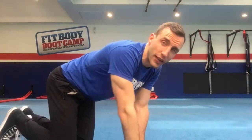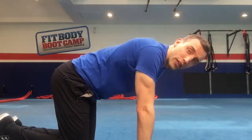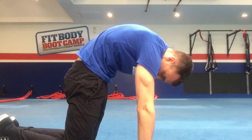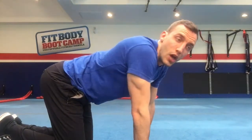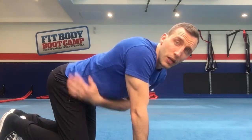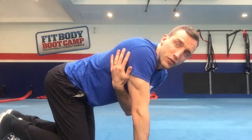Our first exercise is the cat and cow, which many people know from yoga. We're going to do a slightly different variation. In yoga it typically involves full flexion and extension of the entire back — upper, middle, and lower. What we want to do, because our focus is increasing mobility in the upper back, is keep the lower back in the exact same position throughout the entire movement and just focus on the upper back.